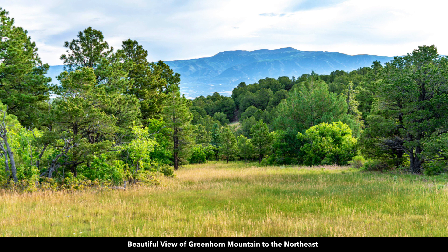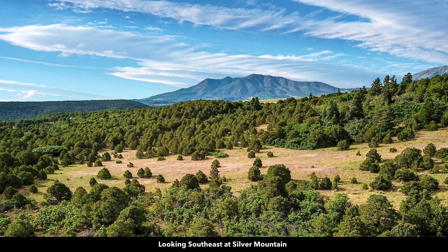These are recent photos of the actual property. This is a view to the northeast of Greenhorn Mountain. Look to the southeast in this aerial image at Silver Mountain.